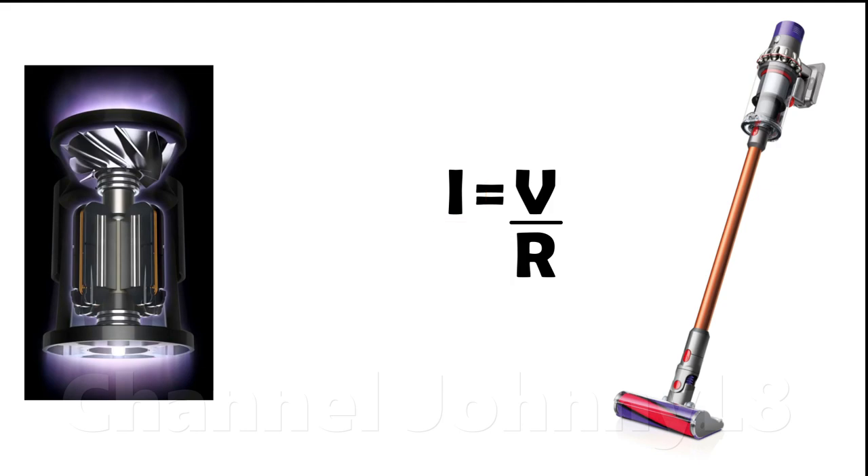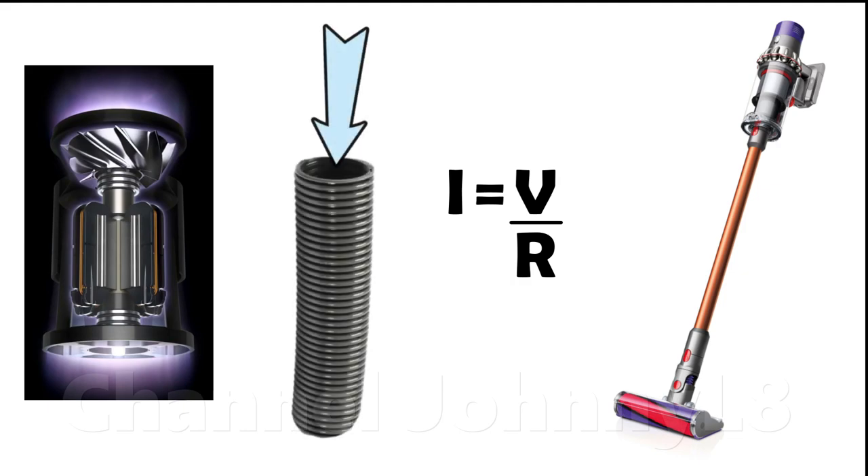Whilst Dyson's digital motors might not provide high air flow at the open hose relative to heavier motors, their ability to produce high suction pressures means that on carpet the highest level of air flow is maintained through the pile, where it actually counts, and is at least comparable to the net air flow through carpets produced by mains cleaners.